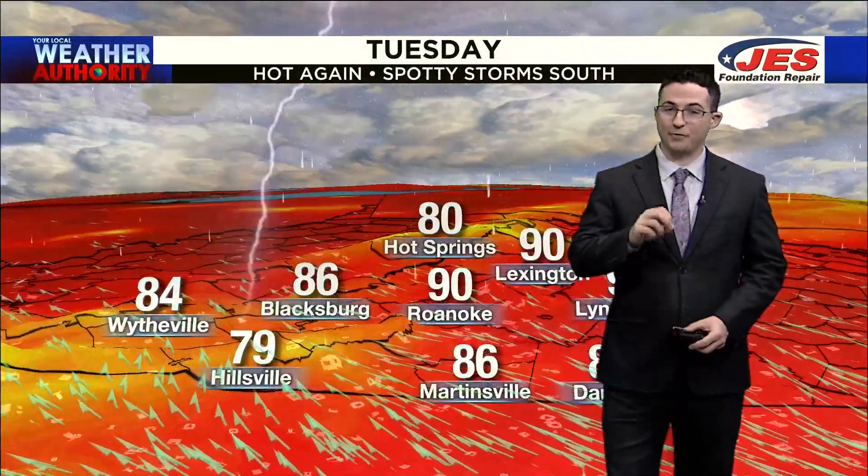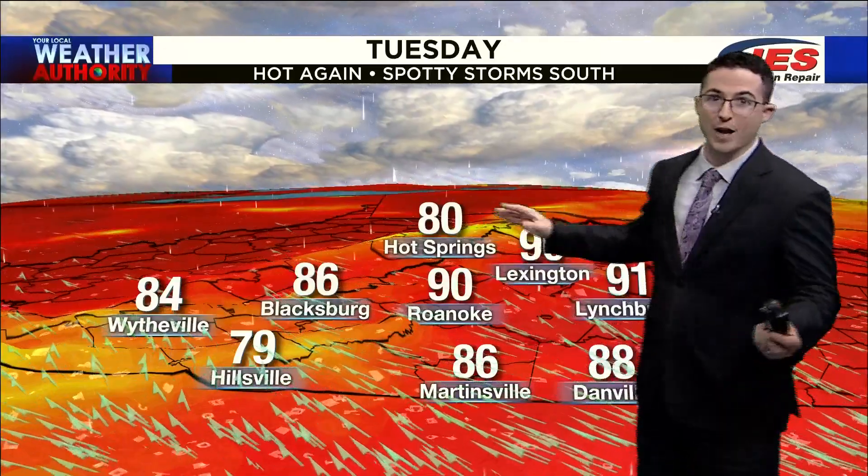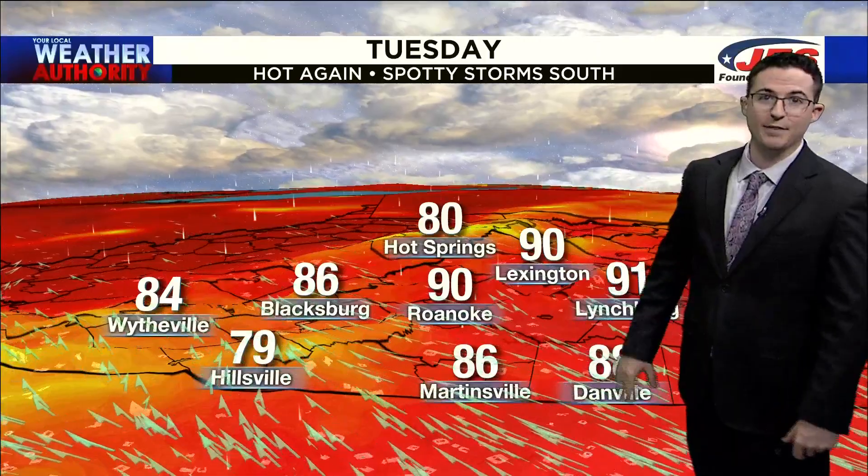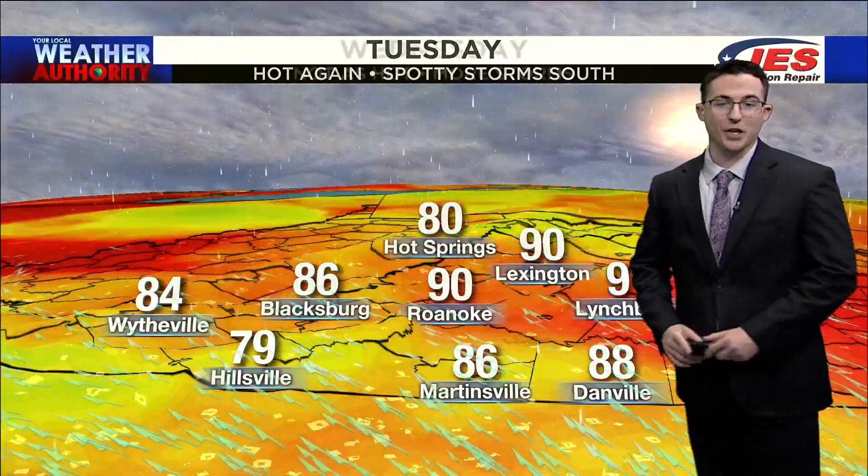For today, we still have a few hours to heat things up. We'll be around 90 in areas like Roanoke and Lexington, Lynchburg at 91, Martinsville and Danville in the mid to upper 80s, and Blacksburg around 86.